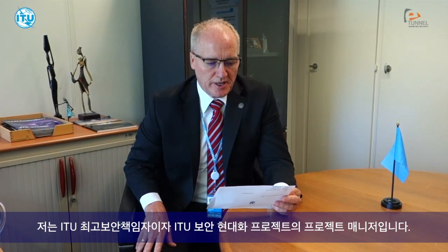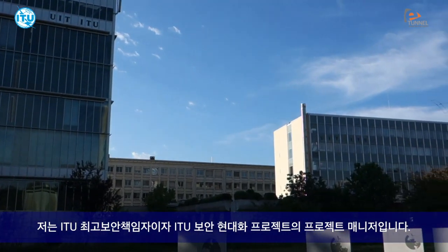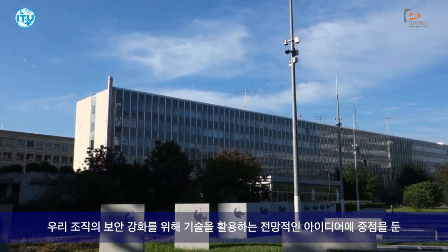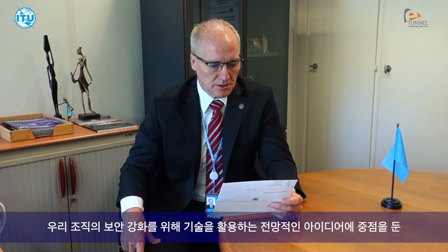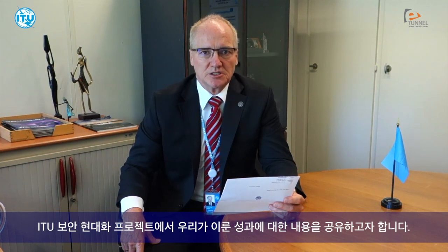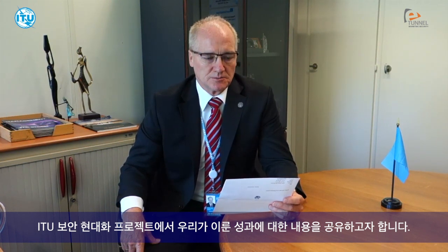My name is Drew Donovan. I'm the head of the ITU Safety and Security Division and the Project Manager for ITU's Security Modernization Project. I would like to share with you an overview of what the ITU has accomplished in regards to a forward-looking inspiration of using technologies to enhance security in our organization, which was the backbone of our security modernization project.